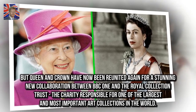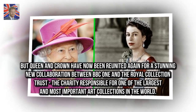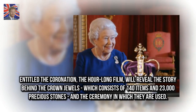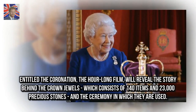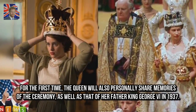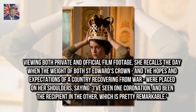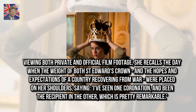But Queen and crown have now been reunited again for a stunning new collaboration between BBC One and the Royal Collection Trust, the charity responsible for one of the largest and most important art collections in the world. Entitled The Coronation, the hour-long film will reveal the story behind the crown jewels, which consists of 140 items and 23,000 precious stones, and the ceremony in which they are used. For the first time, the Queen will also personally share memories of the ceremony, as well as that of her father King George VI in 1937. Viewing both private and official film footage, she recalls the day when the weight of both St. Edward's crown and the hopes and expectations of a country recovering from war were placed on her shoulders.